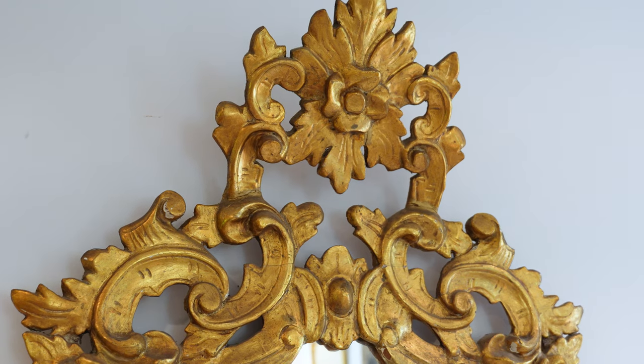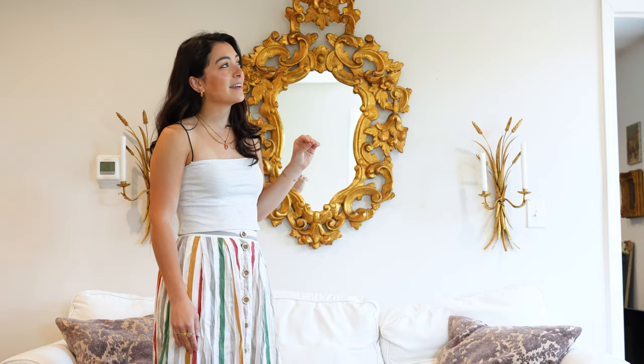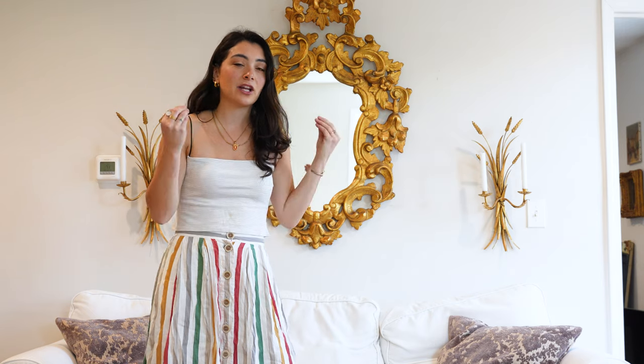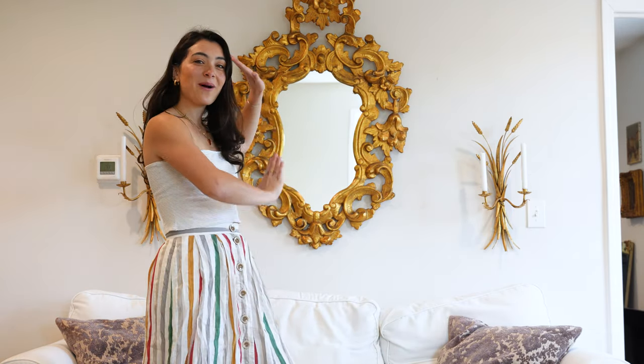This one was $40. I die. I mean, I don't think I have much else to say about that — it's just insanity. I share prices with you guys and where I got them to help you see that there are beautiful things out there, but you have to be willing to hunt and wait and be patient. You can get beautiful things for a low price if you really are consistent and out there searching.